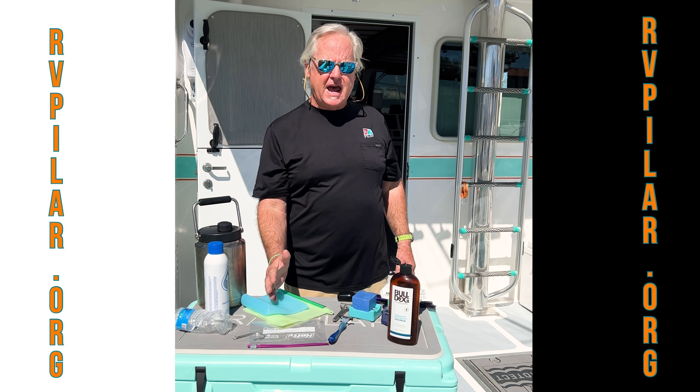We give these to our guests and if they don't take them with them I take them back, we clean them up, we fill them back up, and we bring them back on board. We've even got some larger containers we use as we make water on board, and that's how we avoid all plastic bottles on the RV Pilar.